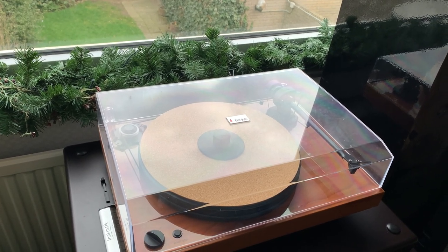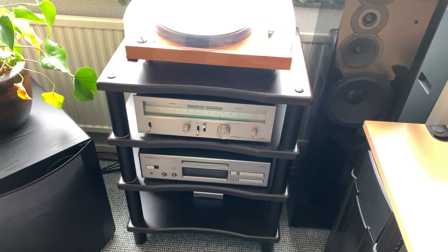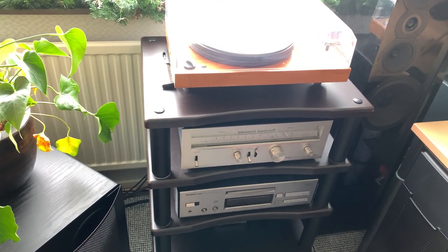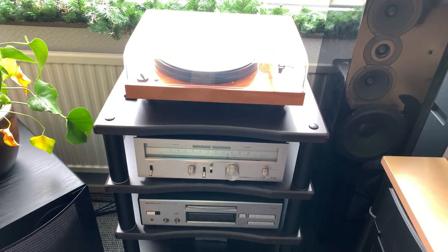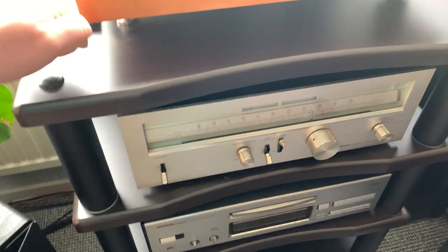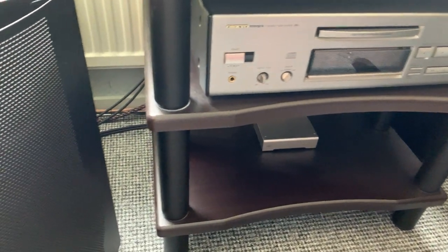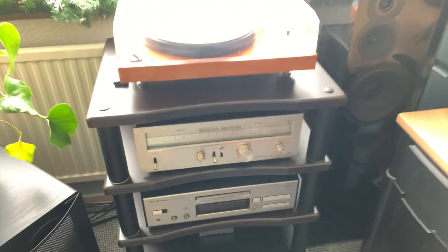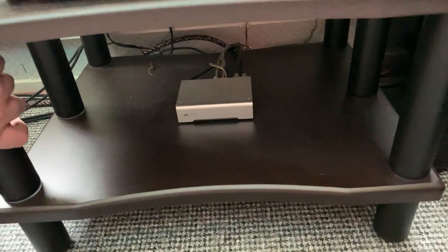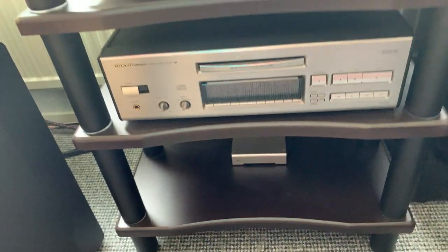The turntable sits on a Monoprice Monolith audio stand — the big one in espresso finish. I'd always wanted it but it only came to Europe recently. At about 120 euros it's solid, weighs around 25 kilos, has great build quality with rubber isolation pads between shelves. One level is reinforced for heavy amplifiers. If I need more space I'd just stack another one.